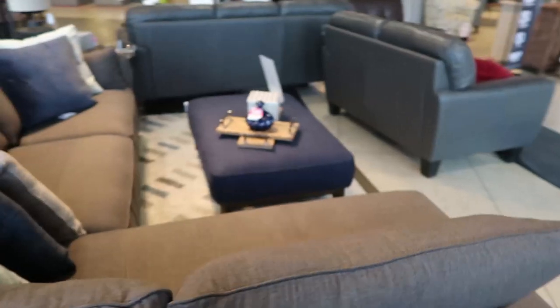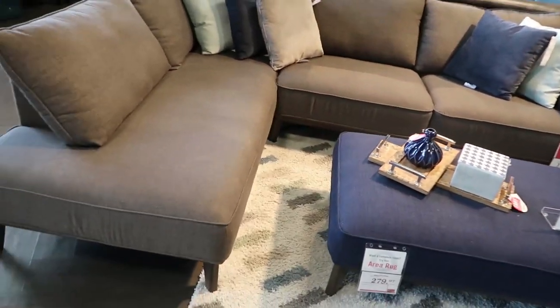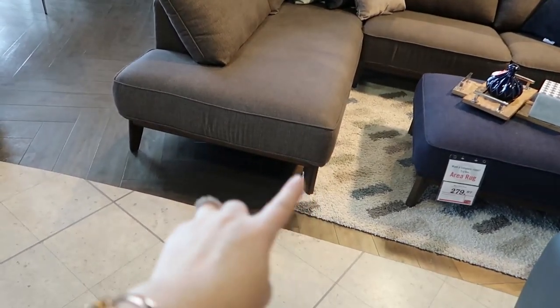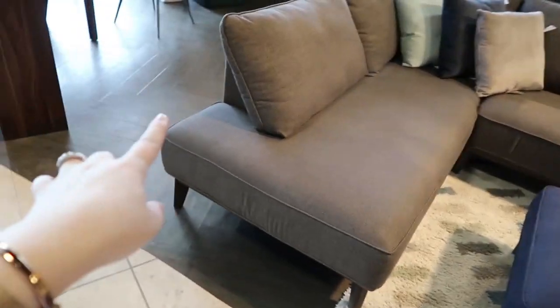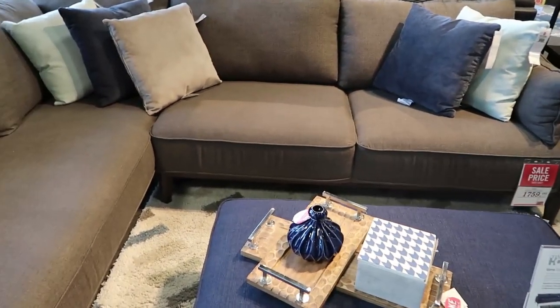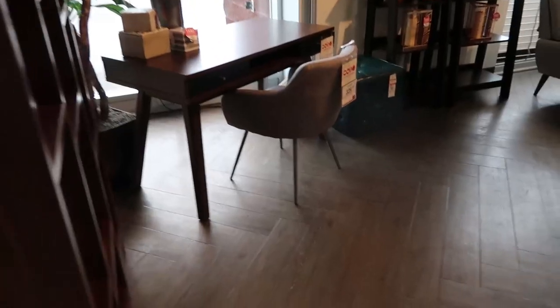Now we're going to shop for some Scandi-style furniture and accents — that's Scandinavian style. For a Scandi home, we're looking for really clean modern lines and neutral colors as a base. I think a sectional like this would be perfect — I love the little wood legs, the clean lines, and the thin modern arm. This one is called the Gina sectional, and it looks cozy but still streamlined and modern.